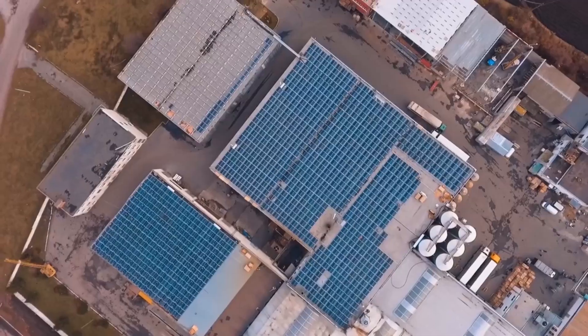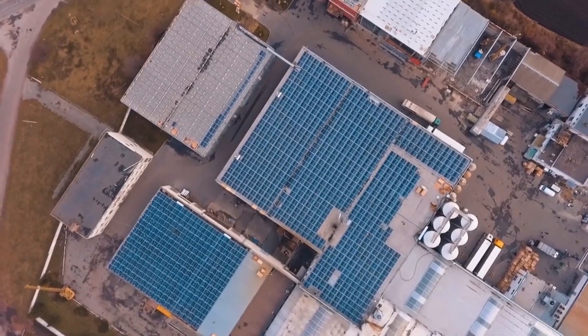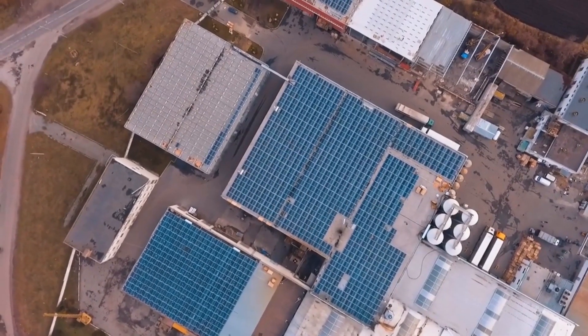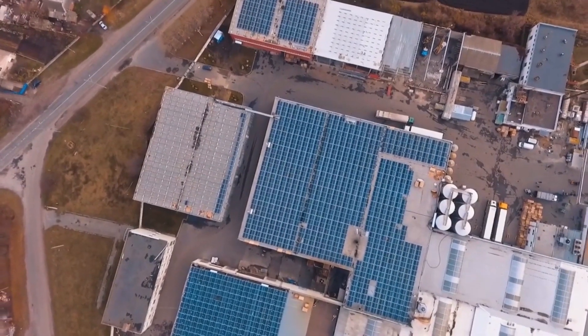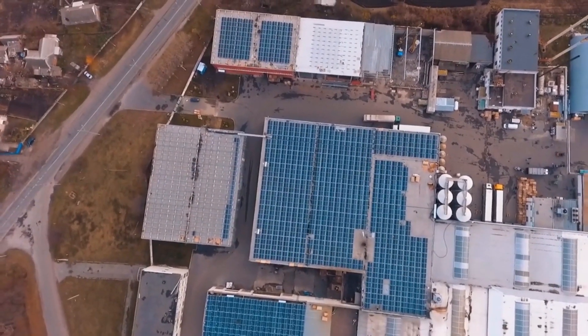This means that when you use clean solar energy you are not paying the utility company for that energy. Additionally, any excess electricity is sent back to the power grid and reduces your bill further. All of the solar energy you are using means that you are not relying on fossil fuels for that electricity, thus helping curb CO2 or carbon dioxide emissions. So now you want in — you want a solar array so that you can save money and benefit the planet.